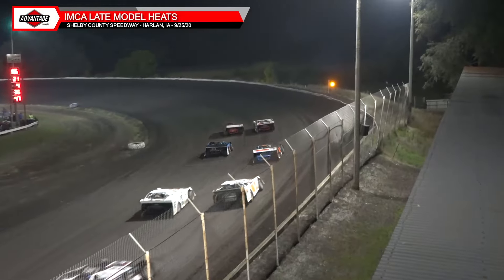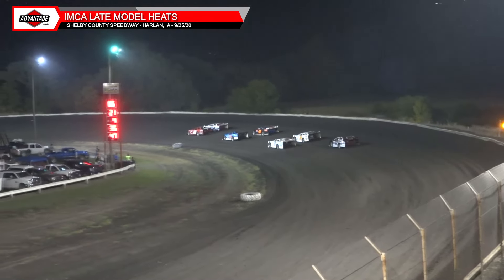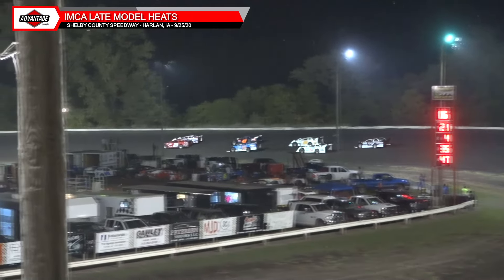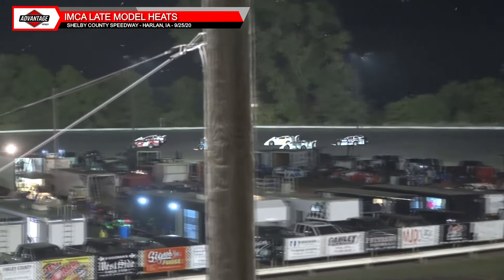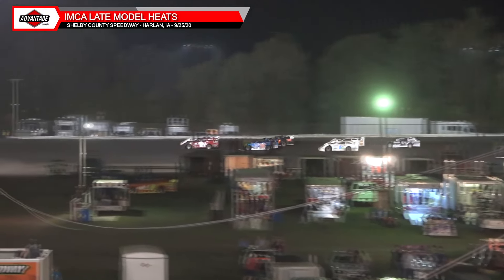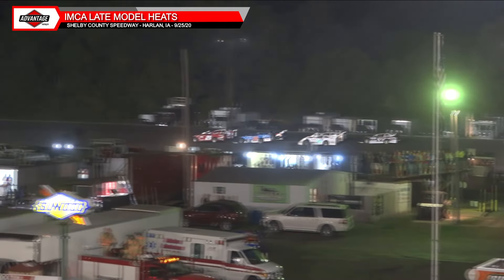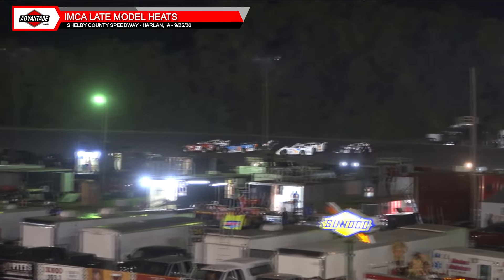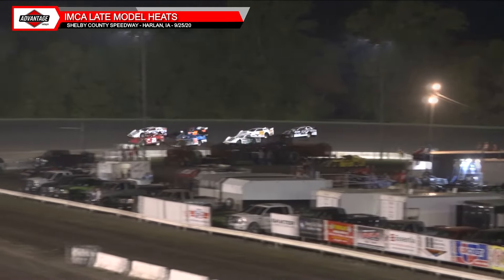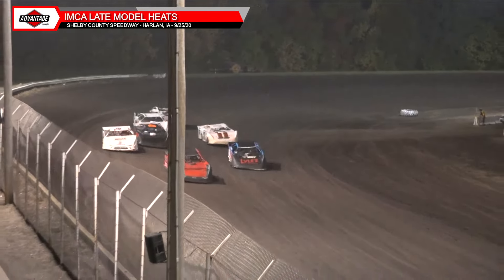Tomorrow should be even more as the money increases for the drivers. We're going to go green — the lineup is Harr, Wilson, Kaziski, Jorgensen, Leal, Jorgensen, and Zentner. The top four will transfer directly into the A-main from this heat race. Live timing unfortunately isn't working right now, so a green flag is going to come out.